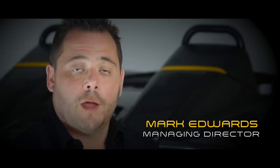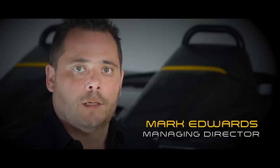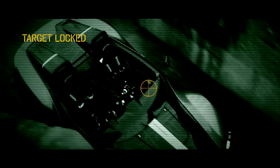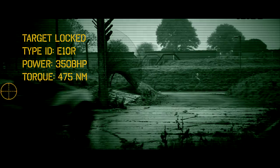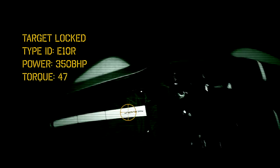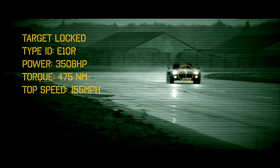Zenos Cars produces fun, engaging and most importantly affordable sports cars. With the E10 and the E10s we've shown the world that even today we can produce cars that are both involving and rewarding to drive. How much mechanical grip can we generate and how much ultimate performance can we create while staying absolutely pure to our philosophy of low cost ownership?